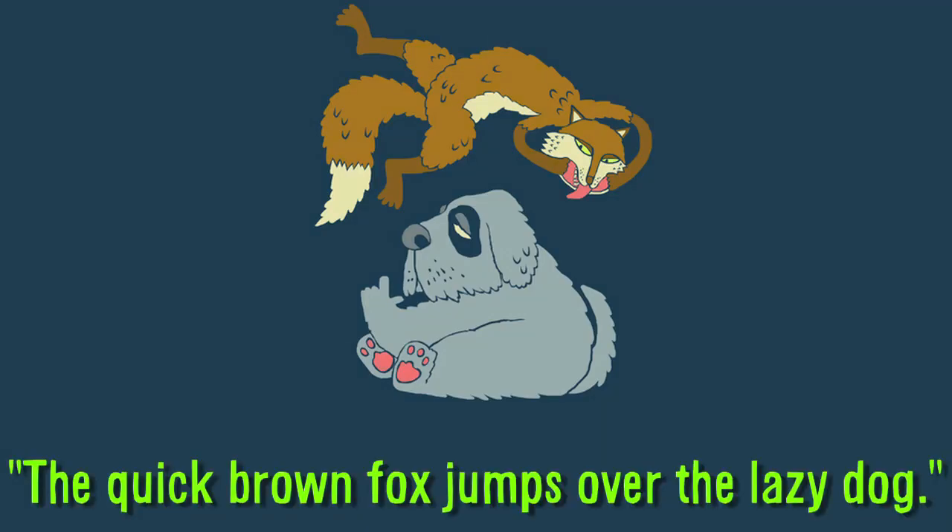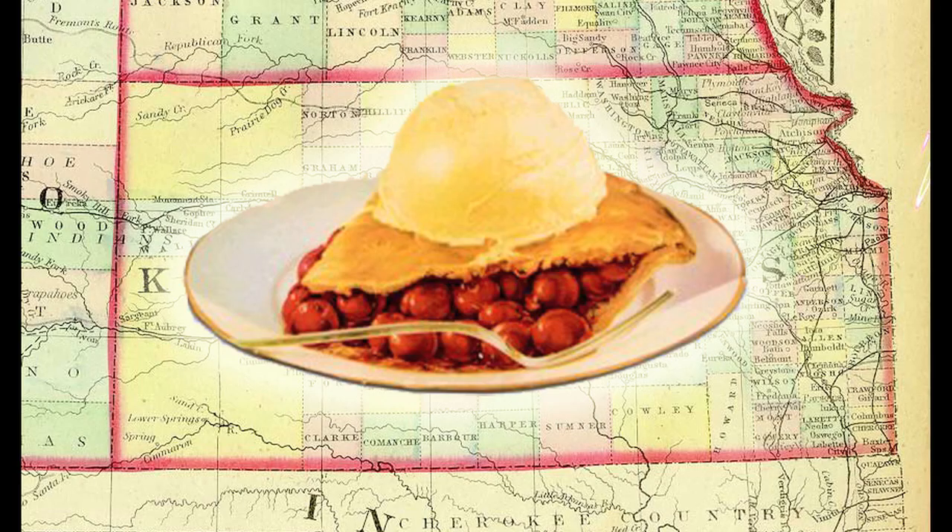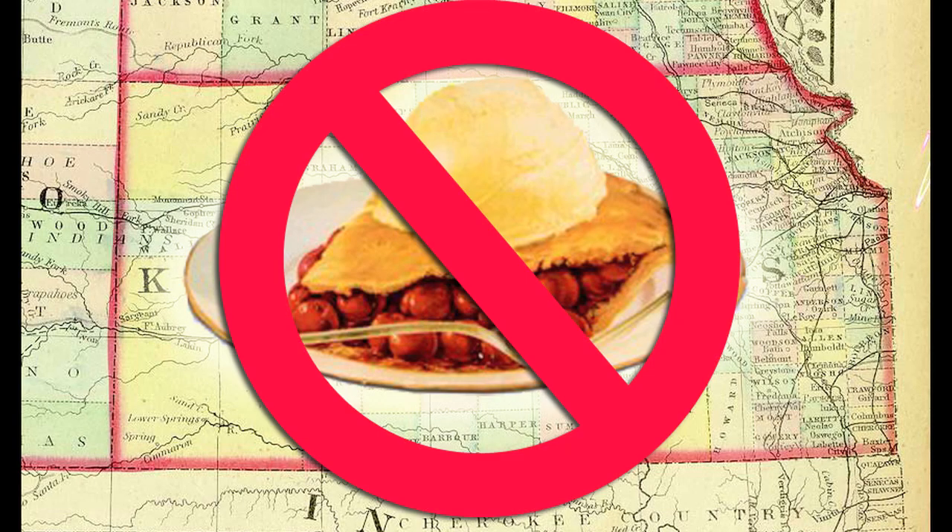Four facts. The sentence 'the quick brown fox jumps over the lazy dog' uses every letter in the English language. Serving ice cream on cherry pie was once illegal in Kansas. The pound key on the keyboard is called an octothorpe. And the dot that appears above the letter I is called a tittle.